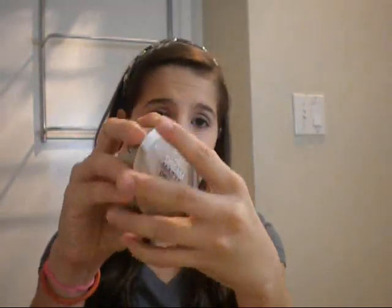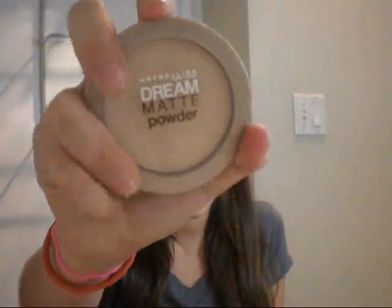So I always bring this powder. I usually use Miss Flaw powder, but I bring this one — it's my Maybelline Dream Matte Powder.